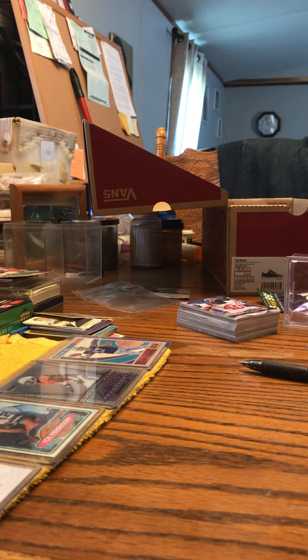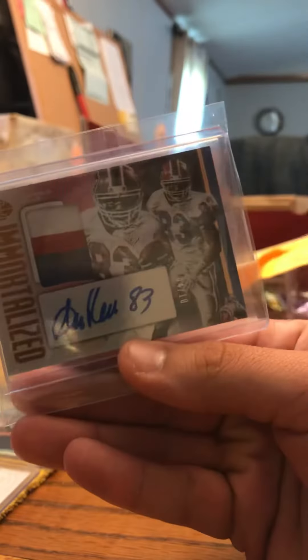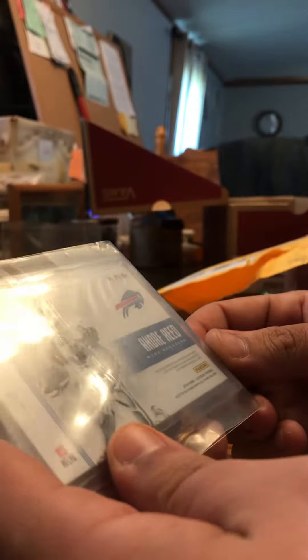What's up guys? Today I'm going to open up a new order I got. I'm not sure which one it is because I ordered a couple of cards online most recently off of eBay — a couple of Bills cards. I ordered a Josh Allen, Andre Reed, and a couple of other cards, but I'm not sure which one this is.